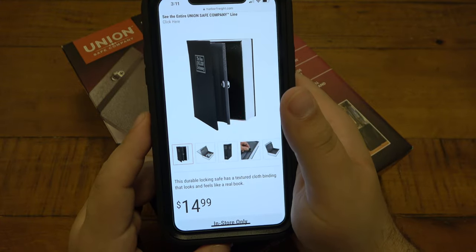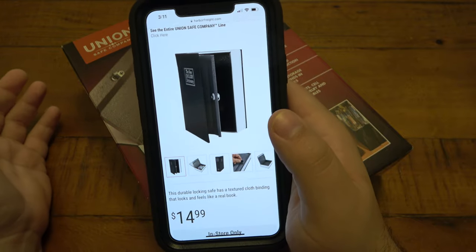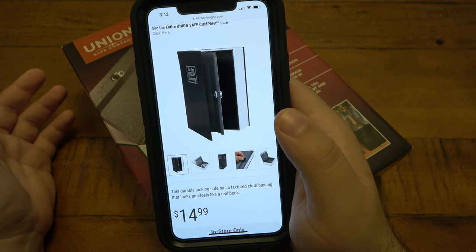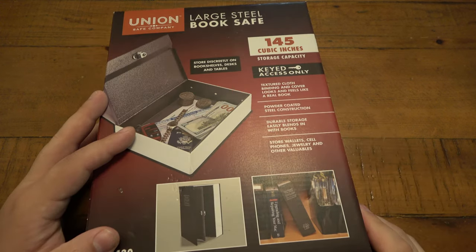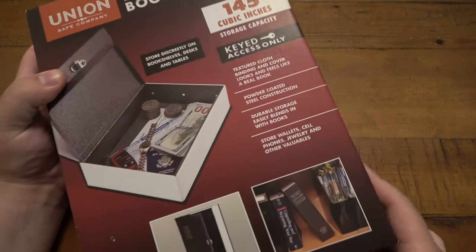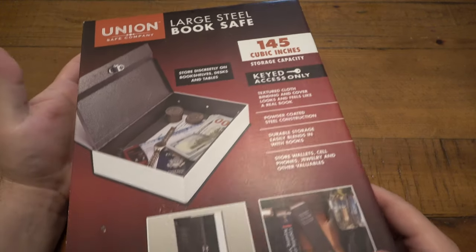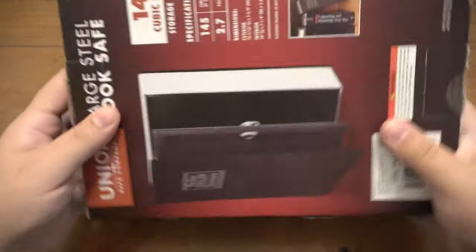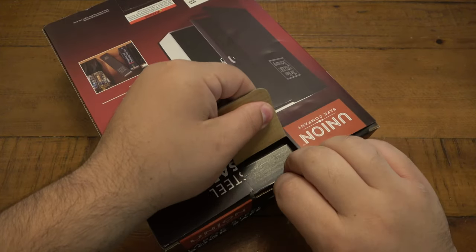I got 20% off for the Father's Day sale. So anyway, I thought this was pretty interesting, I bought one and now we're doing a video on it. Currently $15 as of the filming of this video, and sometimes I think the regional prices are different, so let me know if you happen to pick one of these up what you paid and maybe what state you're in. So here it is — the book safe. 145 cubic inch capacity, comes with two keys. I already popped this open and played with it a little bit, then put it back in the box so you guys can see how it comes.